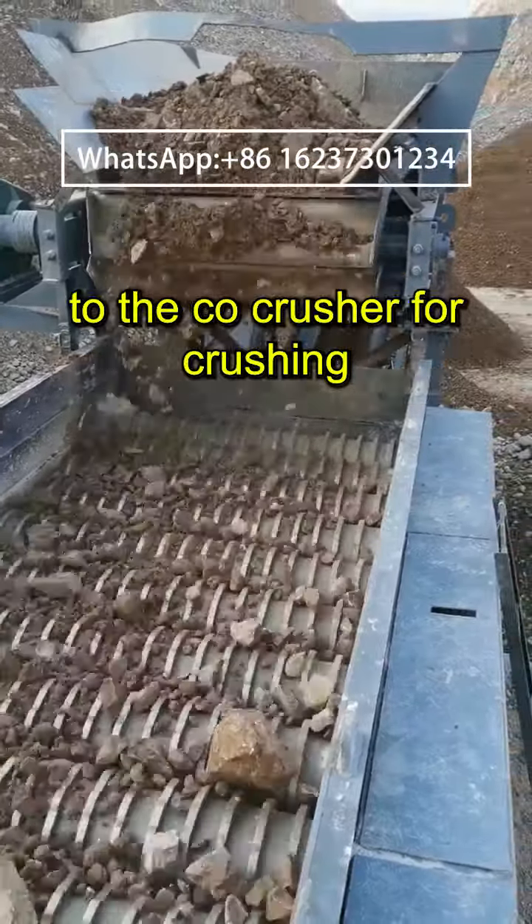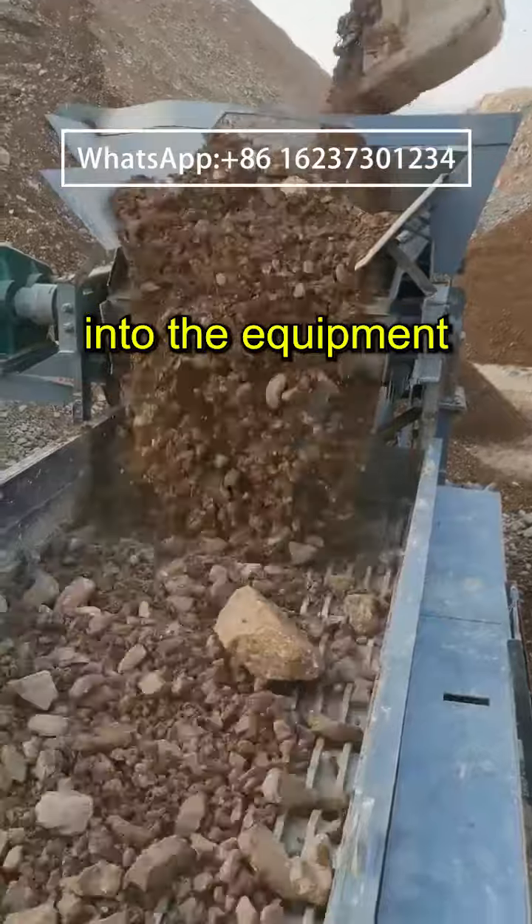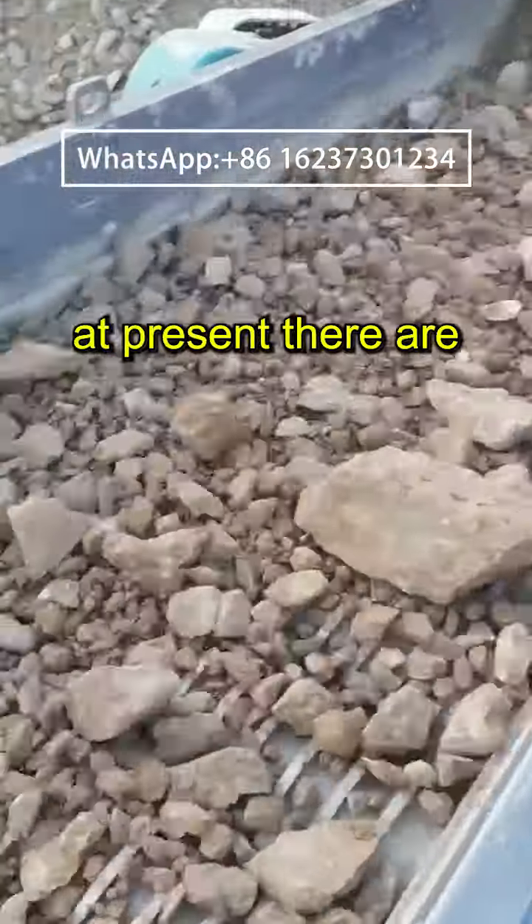Materials smaller than the sieve hole actually fall into the equipment below the sieve machine by their own gravity. At present,